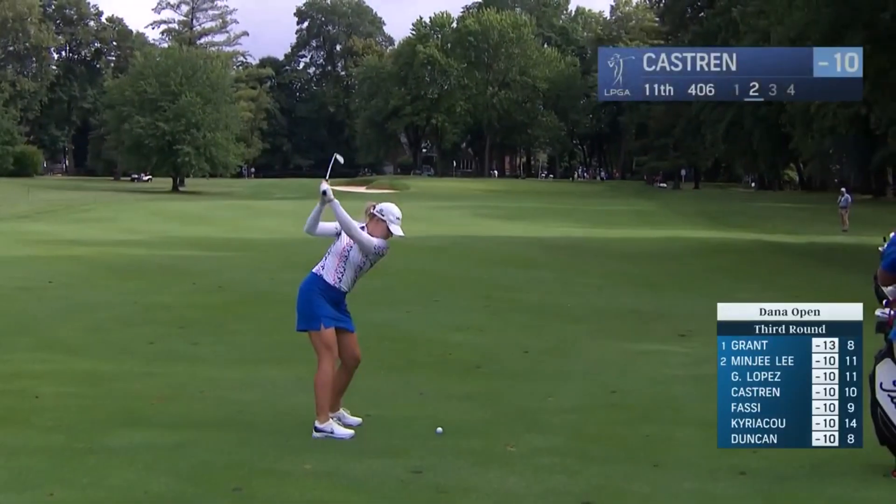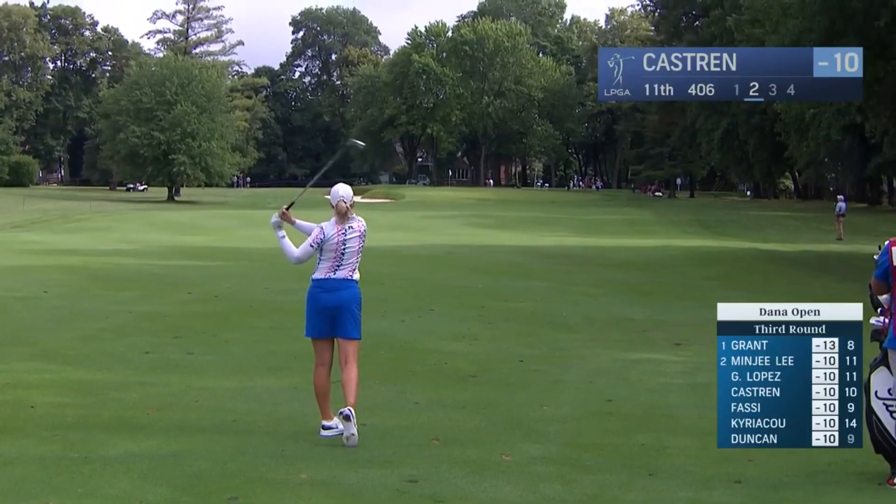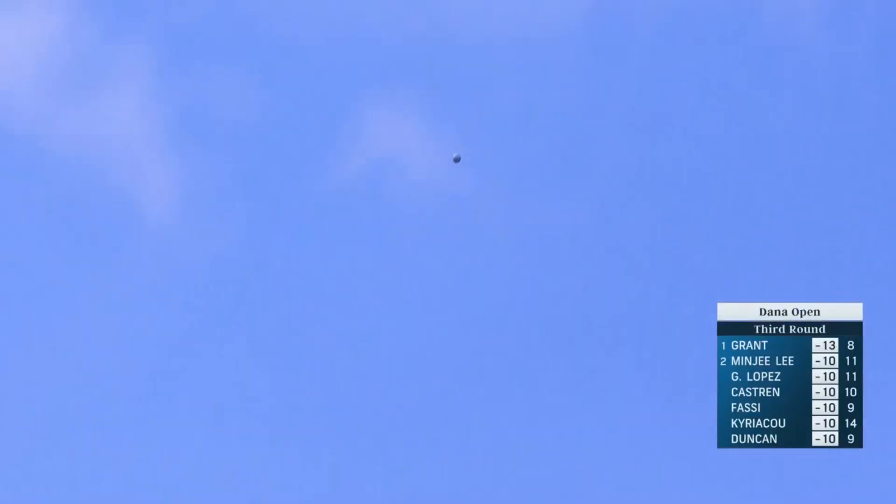Damp fairway, but they're lift, clean, and place just from 163. You could see the moisture coming out of the ground with that divot. Good shot.